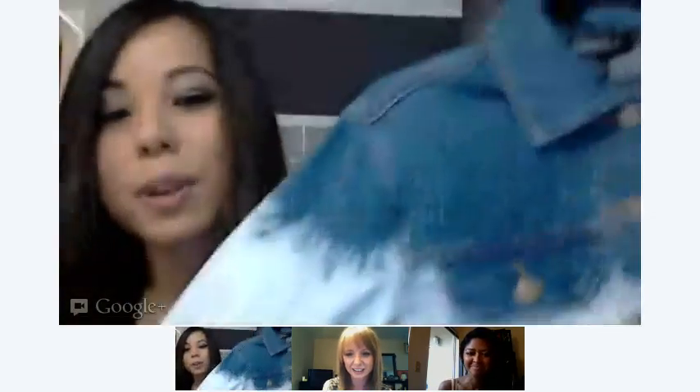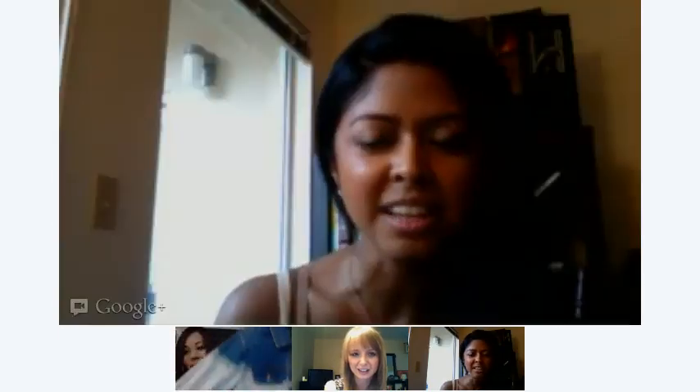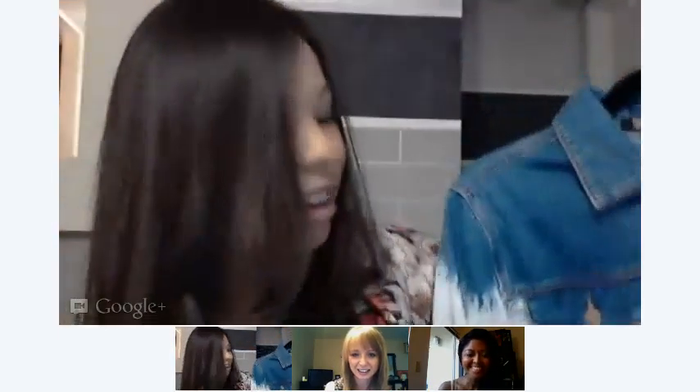Oh and I also got this denim jacket from Forever 21. I love it — I can't believe it was Forever 21 because I swear I think even Zara had something like that. This was like $20-something — wow, that's a good one.